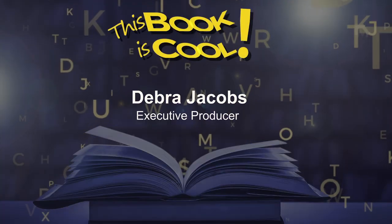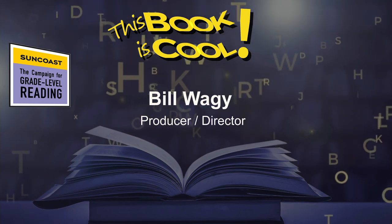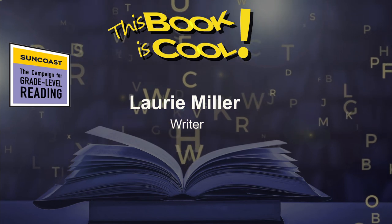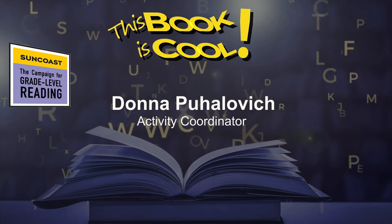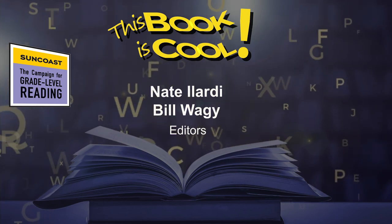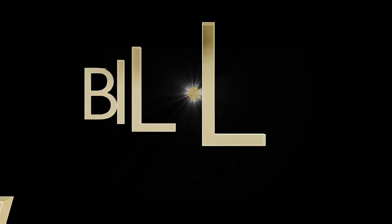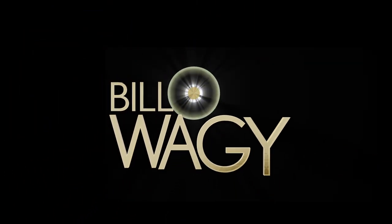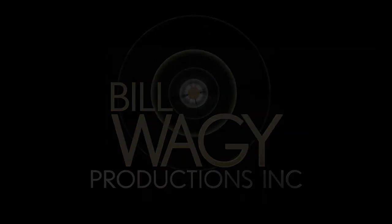Remember, keep reading. Reading is the key to succeeding. Until we meet again, my friends. Bye for now. We'll see you next time.